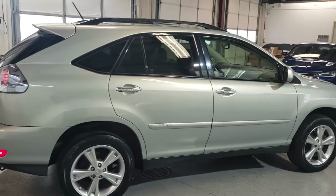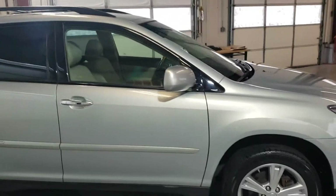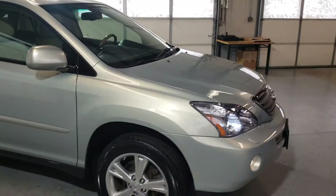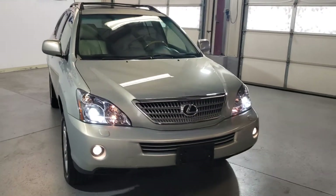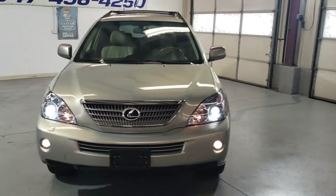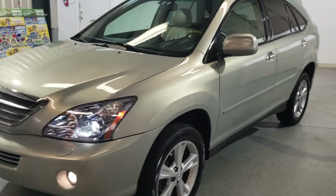As you see, the body is in great shape — rims, tires, it all looks pretty good. This one is a hybrid, so it's made in Japan. It's a very high quality SUV in excellent condition.